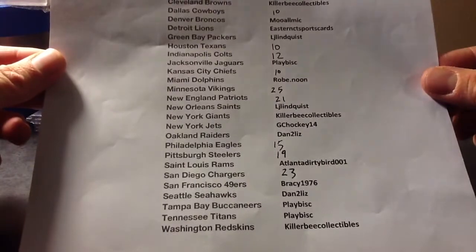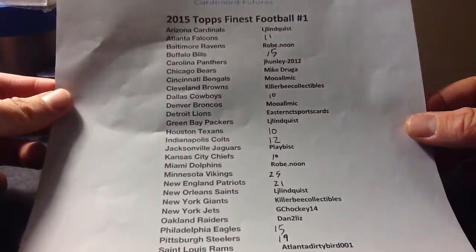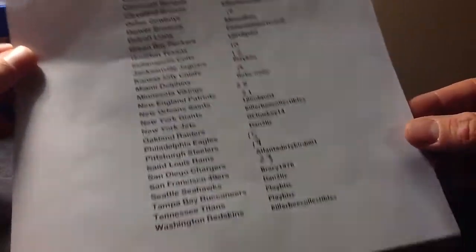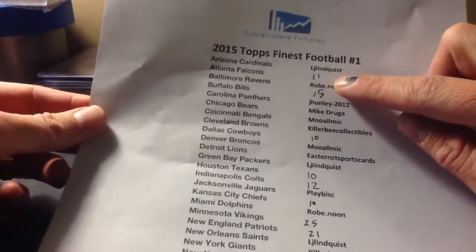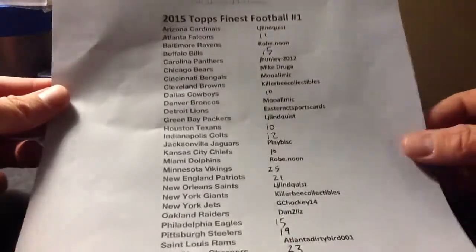The rest of the spots are taken. This will be the first of — I'll probably do at least a couple more of these. Topps Finest Football, fun product. If you want a spot, in the comments section just write down the team you want. And this is with shipping already included, so don't worry about paying shipping. This is the full price for these teams.